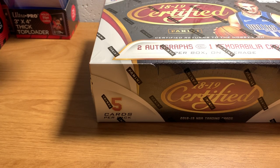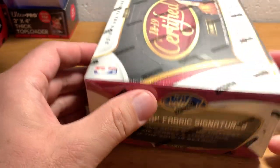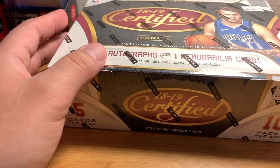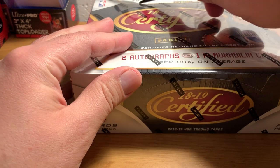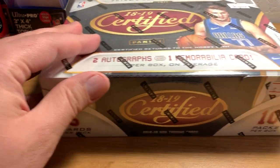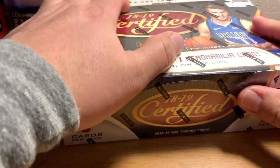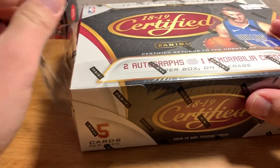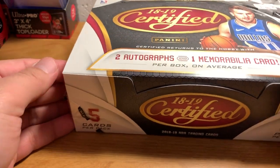I bought a box of this stuff last year. I think it was maybe a fair bit after it came out. Anyways, I got some pretty good stuff — I did a video on that. Some of you may remember. I think I pulled some pretty decent cards out of there. I can't remember exactly what they were, but some good stuff — I think I got some decent rookies from that time. So I thought I'd try it again. Let's see what's up.